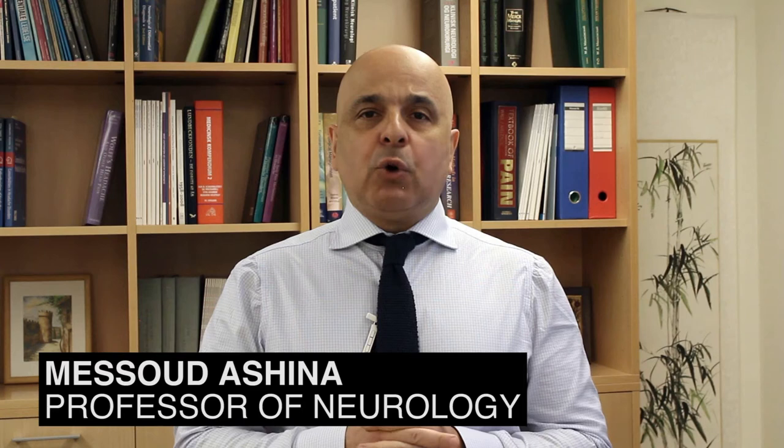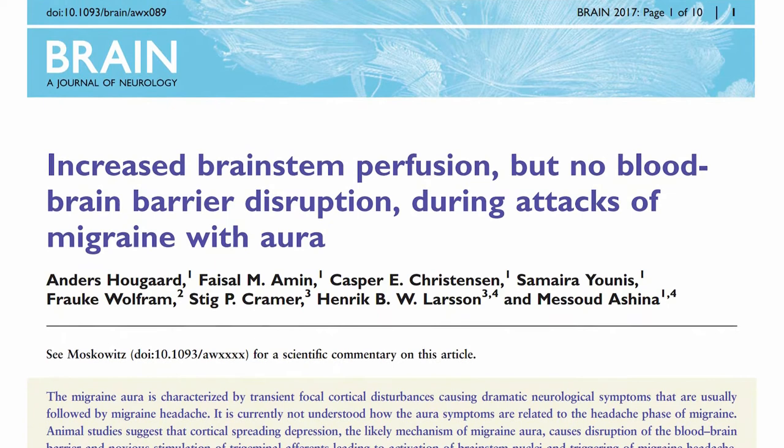My name is Mr. Roshina. I'm a neurologist at the Danish Health Center. Today I'm here to present our new study on investigation of the blood-brain barrier in patients with migraine with aura.